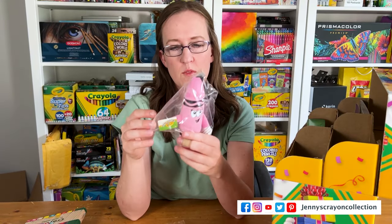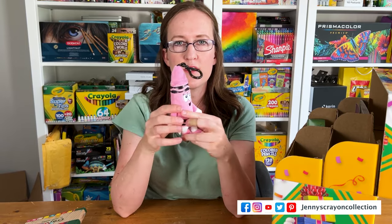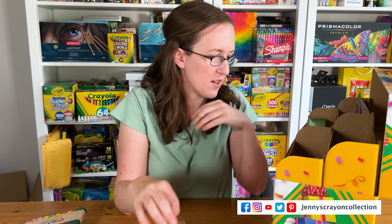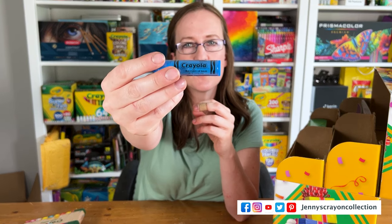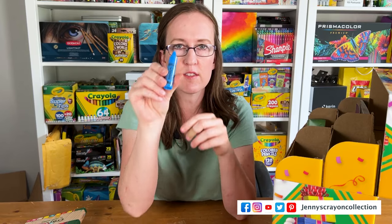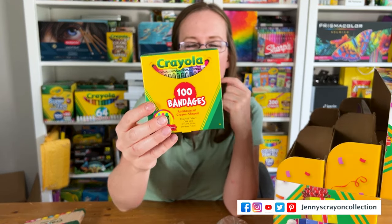Then we have another one of these little crayon toys — it's called Razzle Dazzle Rose and it can be friends with the big crayon we already have, isn't that cute? And then we have some chapstick — this one's beautiful. I have a few old Crayola chapsticks but I don't have this one yet.